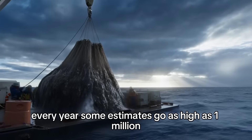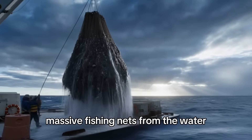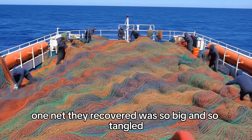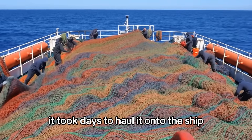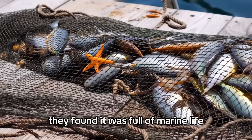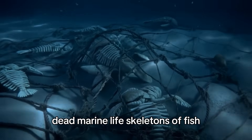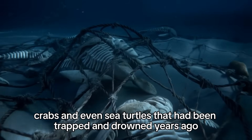Some estimates go as high as a million. The Ocean Cleanup has pulled some absolutely massive fishing nets from the water — nets the size of football fields. One net they recovered was so big and so tangled it took days to haul it onto the ship. When they finally got it on deck, they found it was full of marine life — dead marine life. Skeletons of fish, crabs, and even sea turtles that had been trapped and drowned years ago.